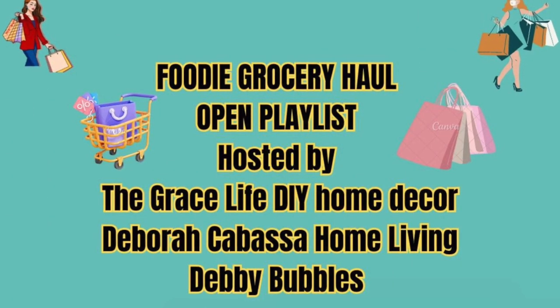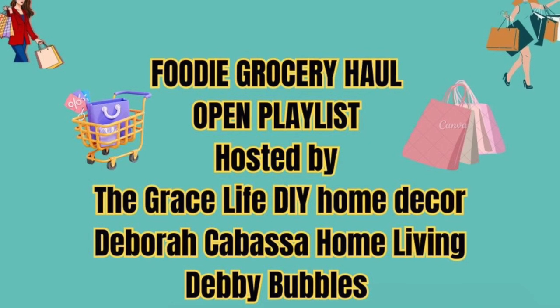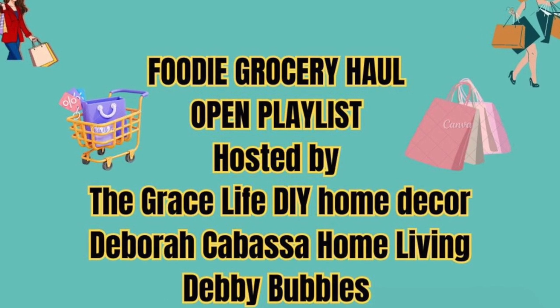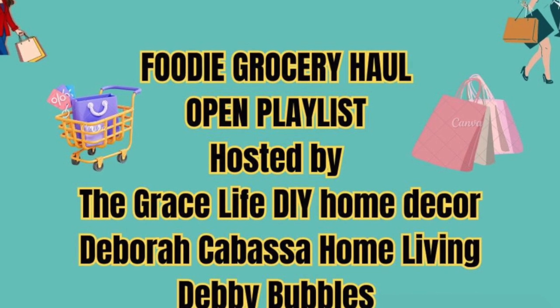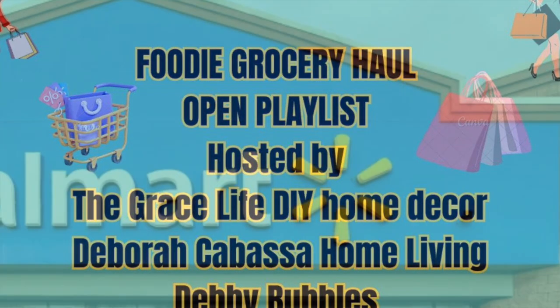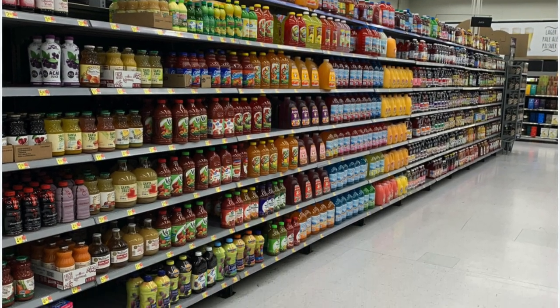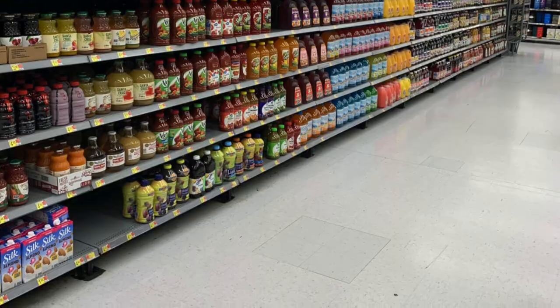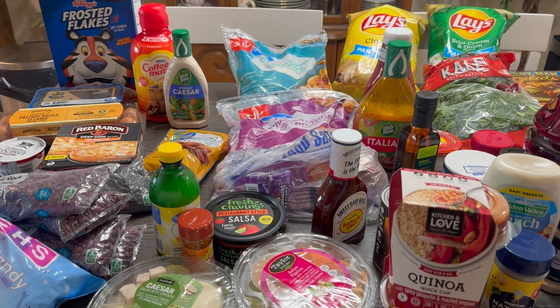Hi Jazzy Green family, welcome! You are watching another week of foodie grocery haul. This is a collaboration hosted by The Grace Life, DIY Home Decor, Deborah Cabasa Home Living, and Debbie Bubbles. This collab is on every Monday evening at 7 PM Eastern Standard Time, so if you would like to join in, feel free.